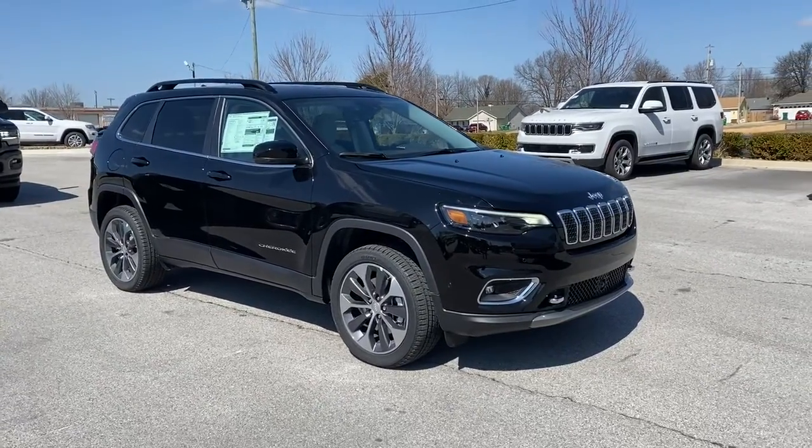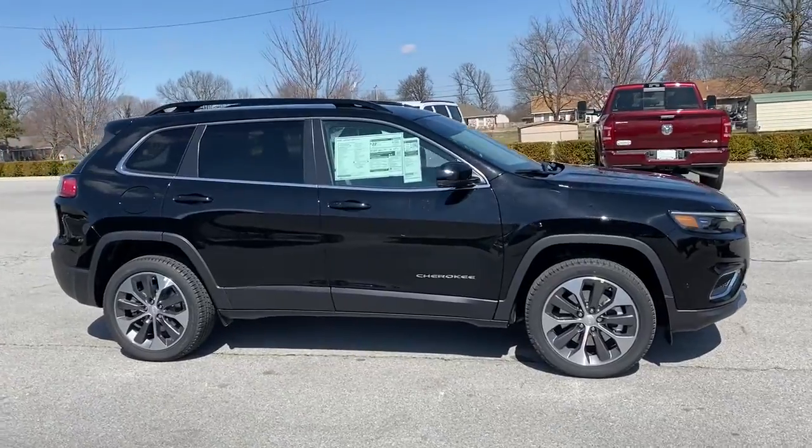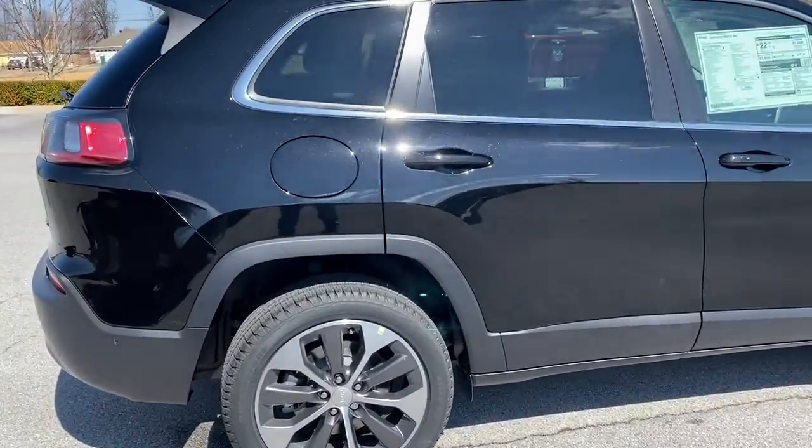Take a moment to check out the 2022 Jeep Cherokee. The Cherokee delivers refined comfort, state-of-the-art technology to keep you safe, connected, and entertained.